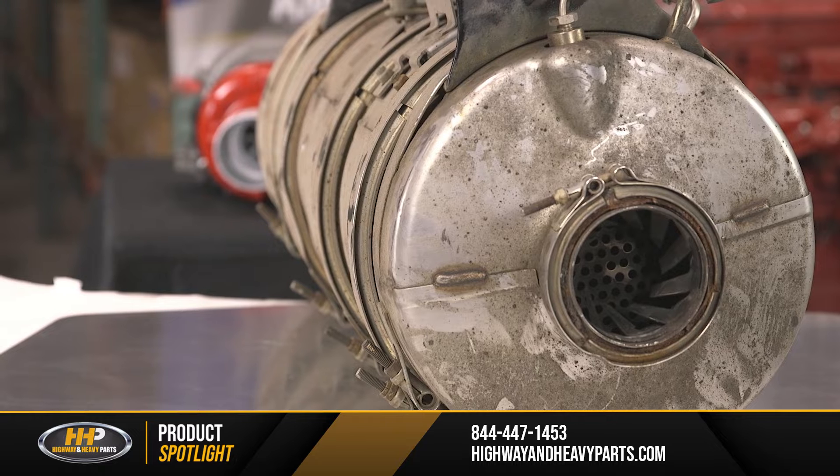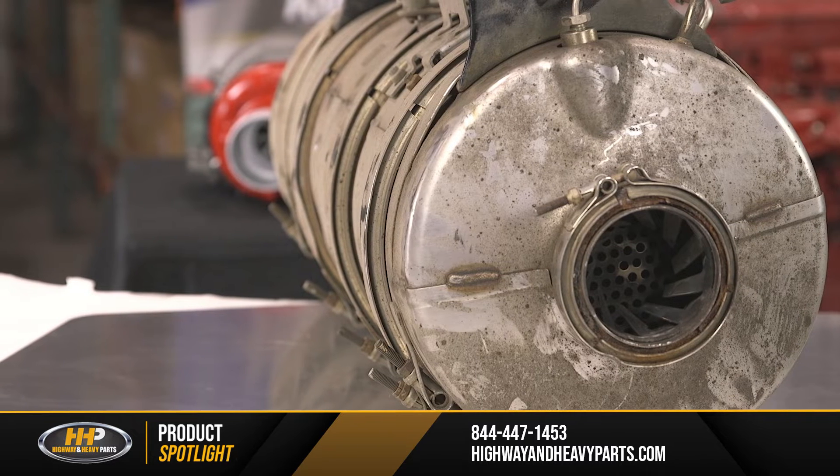Today, we'll go through what DPFs are, as well as what to look for if they fail.